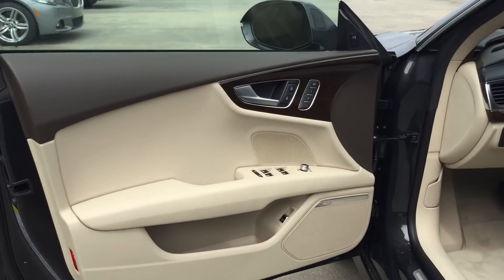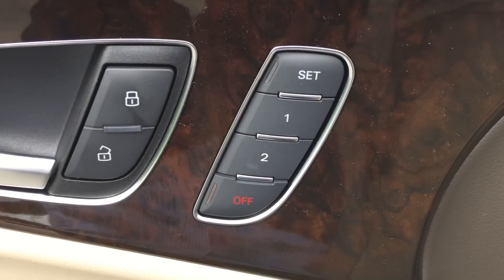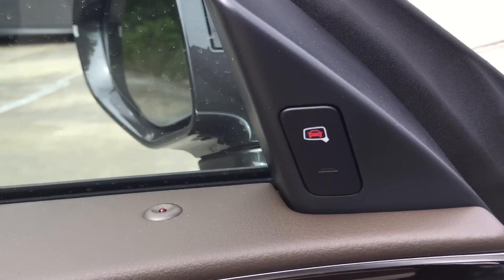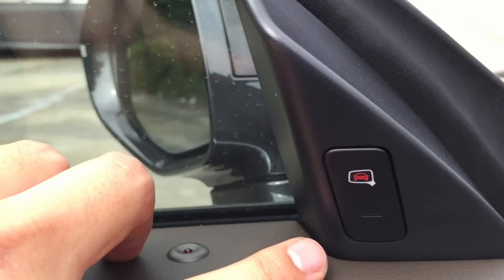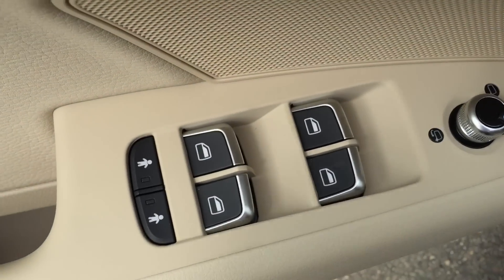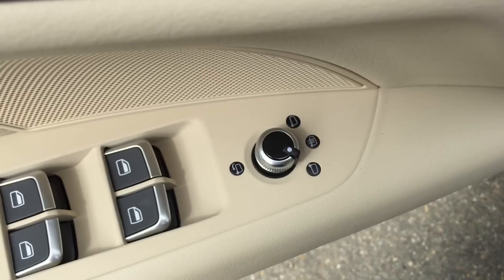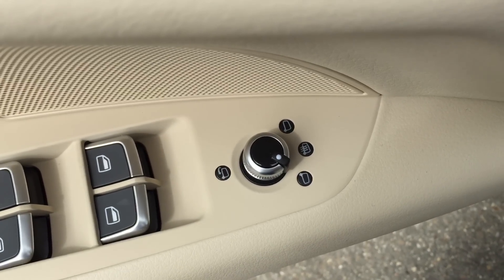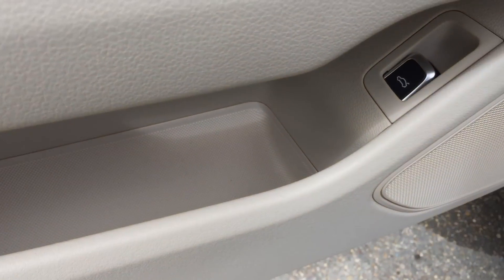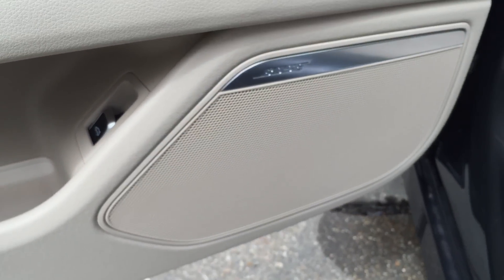Now for a closer look at the driver's side door. There's the door lock and unlock button. Next to it is memory seating for easy readjustment with up to two memory settings. Blind spot assist button here — press once to turn it on, press again to turn it off. Power window controls. At the bottom, we have two door lock button controls for the rear doors, and side view mirror control on top. Side door compartment includes the trunk release switch.